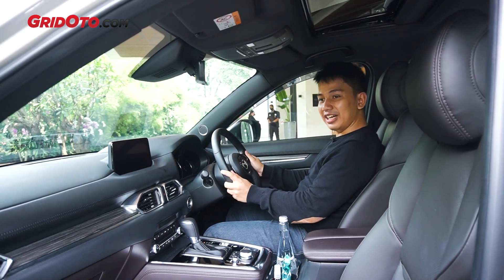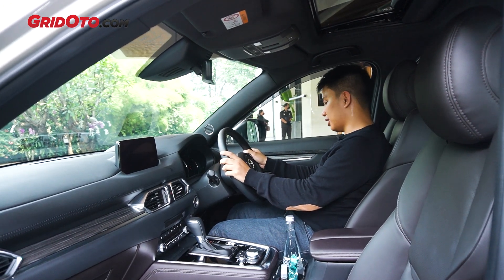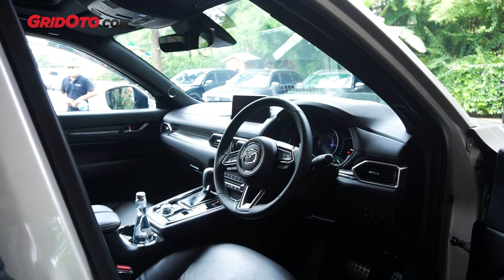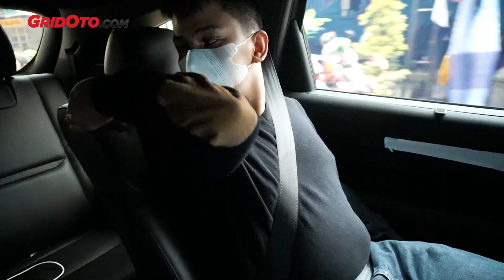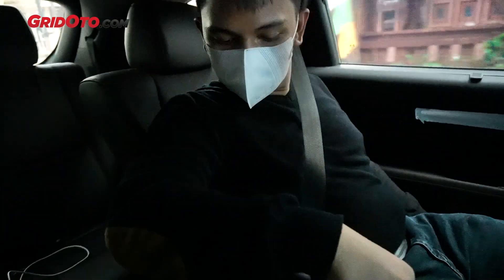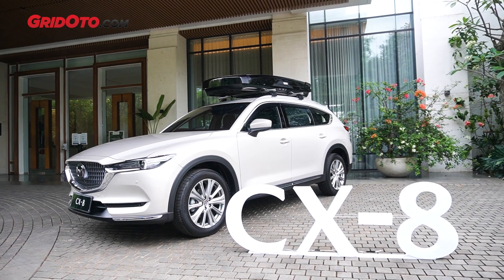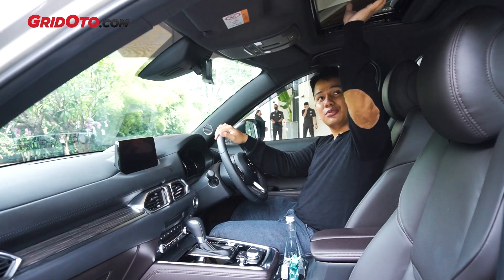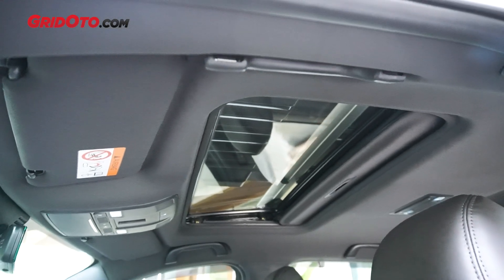Soal posisi duduk, ini enak. Posisi saya sudah pas — pedalnya benar-benar bisa dijangkau dengan mudah. Dan setirnya ini sangat-sangat enak. Sayang, tadi kita nggak bisa cobain langsung mengemudinya. Tapi kita dikasih kesempatan untuk mencoba di baris kedua. Sensasi di baris kedua itu benar-benar mewah, benar-benar terasa bahwa ini lebih dari sekadar penantang Santa Fe ataupun CR-V. Nggak lupa, CX-8 sudah dapat sunroof elektris. Dan sudah ada wireless charger juga. (Regarding the seating position, it's comfortable — the pedals are easily reachable. The steering is very nice. Unfortunately, we couldn't try driving it directly, but we got the chance to try the second row. The second row experience is truly luxurious — more than just a rival to the Santa Fe or CR-V. The CX-8 also now has an electric sunroof and wireless charger.)